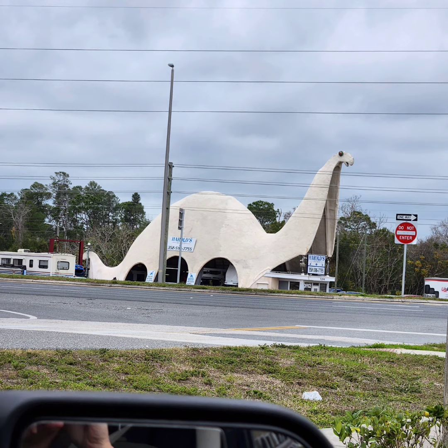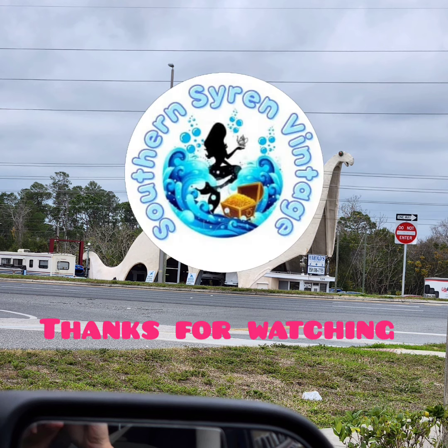I hope you guys enjoyed this quick little road trip. I just love seeing this stuff out in the wild. It makes me so happy. Have a great day, guys. Bye bye.